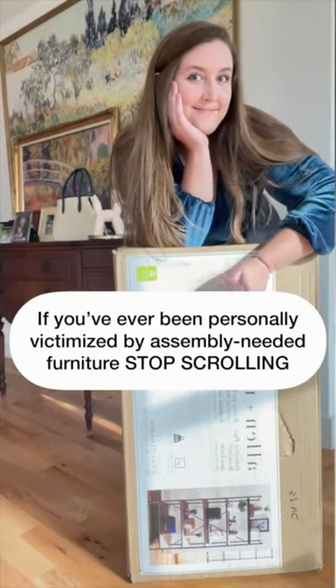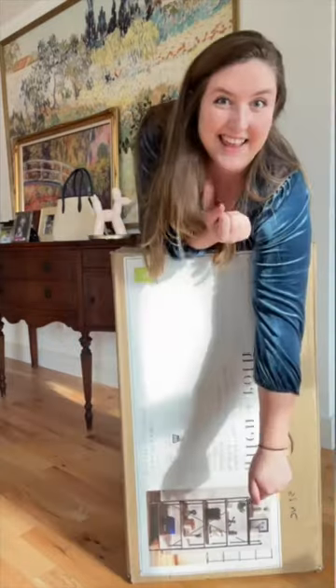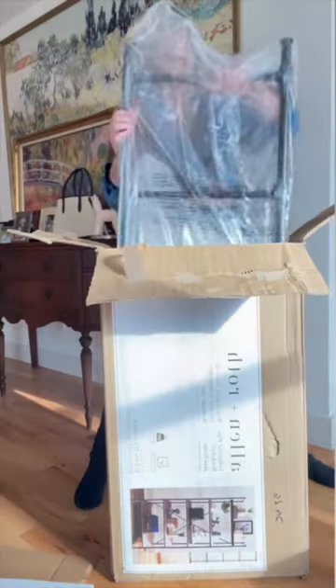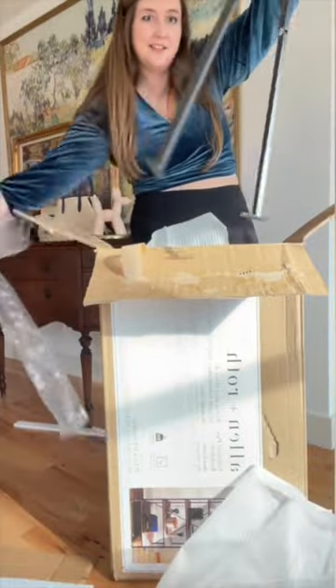If you've ever been personally victimized by assembly-needed furniture, stop scrolling — I have a solution for you! I've been wanting to elevate our entryway for a long time with some new shelving, because our current shoe rack storage situation looks like a garbage pile mess! But I've been putting it off because I would rather sit on a porcupine than assemble furniture. Why is it always so hard to do? I think all authors of instruction manuals are intentionally vague and confusing because they want us to suffer!